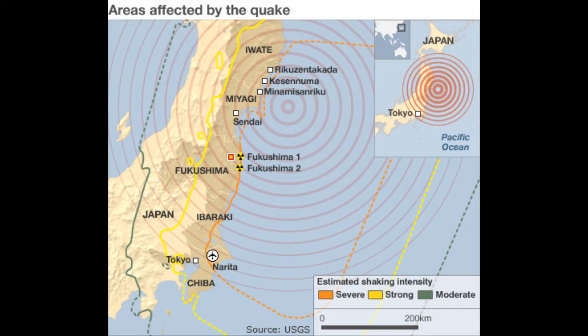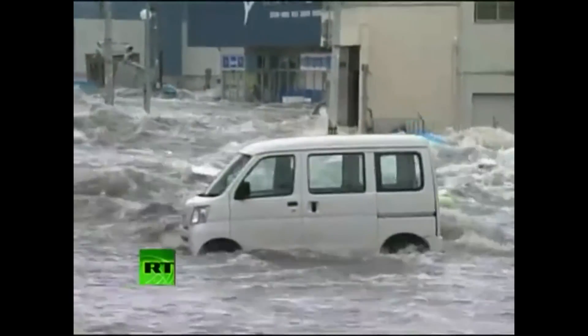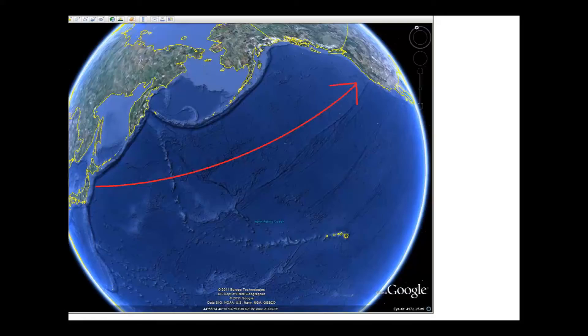A massive 8.9 earthquake struck just off the northeast coast of Japan around 2:46 on March 11, 2011. The earthquake damaged many buildings with a great loss of life. It also triggered a large tsunami that inundated the east coast of Japan, resulting in a huge loss of life with many thousands still missing.